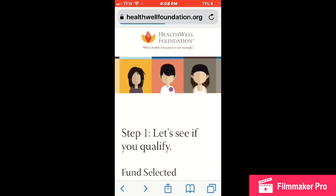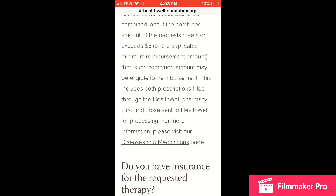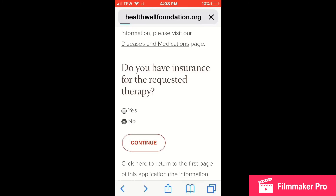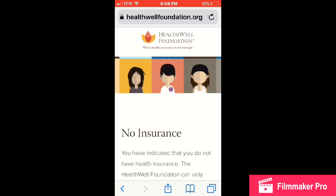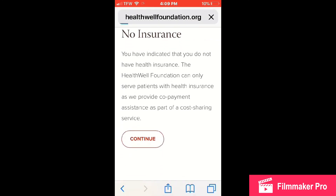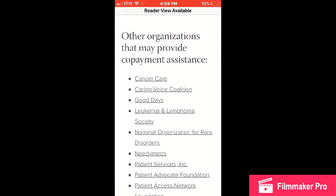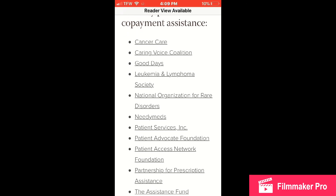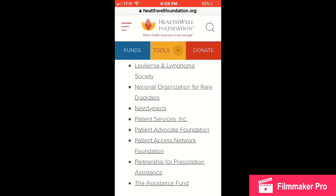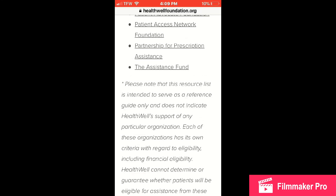It doesn't take long — it's like 10 minutes to fill out the whole application. I'm scrolling back to show you what it would look like if you did not have insurance. The program is only for people with health insurance, but they give you a list of other companies and places that can help you if you do not have health insurance — so it's still pretty awesome that they provide resources even if they cannot help you directly.